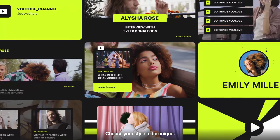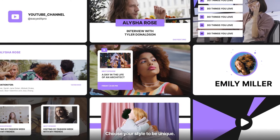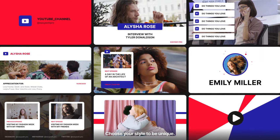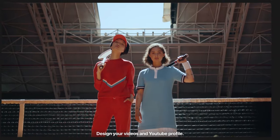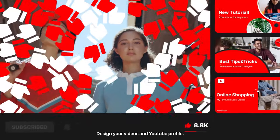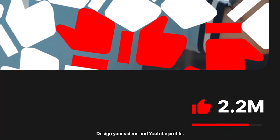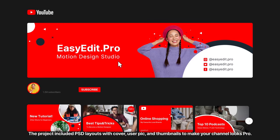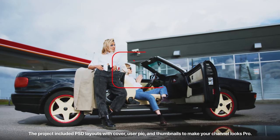Customize colors so it matches your identity. Choose your style to be unique. Design your videos and YouTube profile. The project includes PSD layouts with cover, user pic, and thumbnails to make your channel look pro.